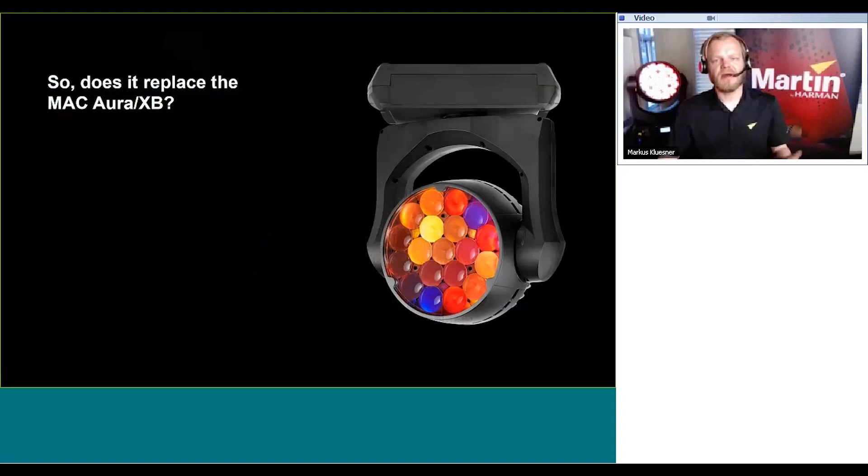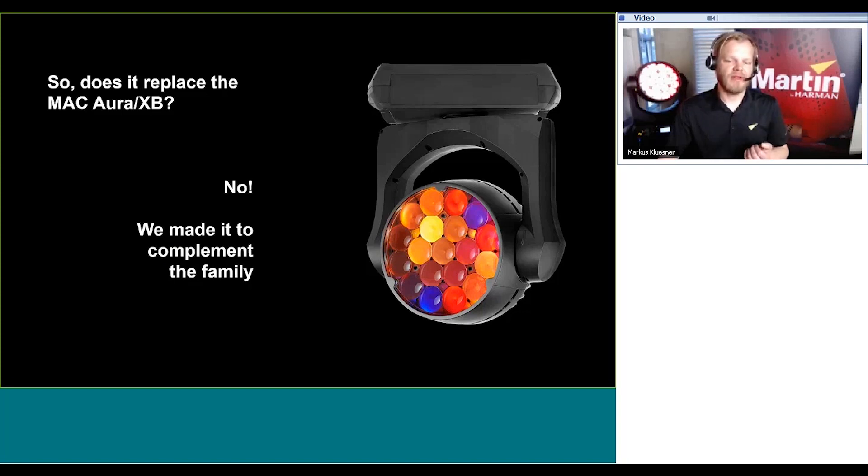Given all this, does the Mac Aura PXL replace the Aura XB? The answer is no. We made it to complement the family. There is still room for any of the other fixtures. The original Aura was launched in 2011 — we're almost 10 years into manufacturing and shipping it. The Aura XB was released in 2014, along with the Mac Quantum Wash shortly after. All of these products have unique features: the small form factor and lightweight body of the Mac Aura XB, and the bigger face, rotating front lens, and ring control of the Quantum Wash.